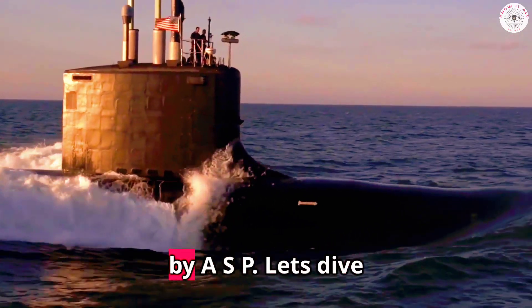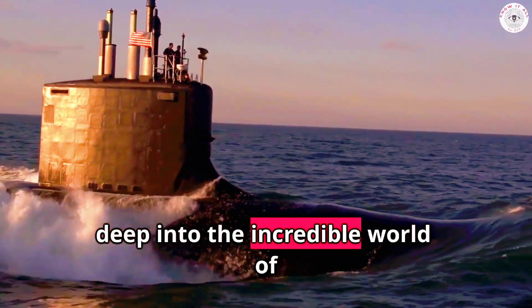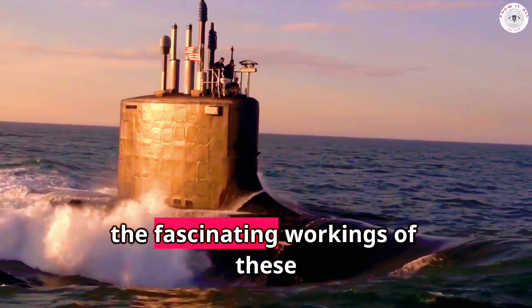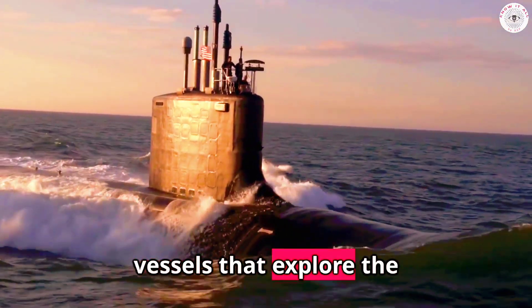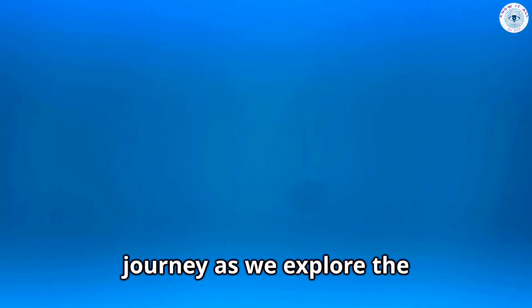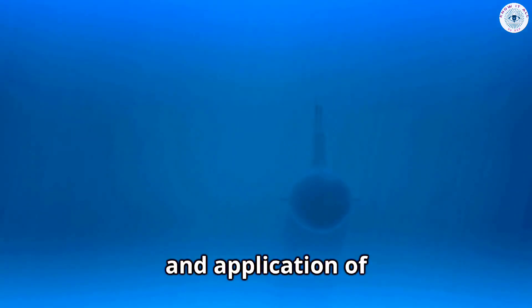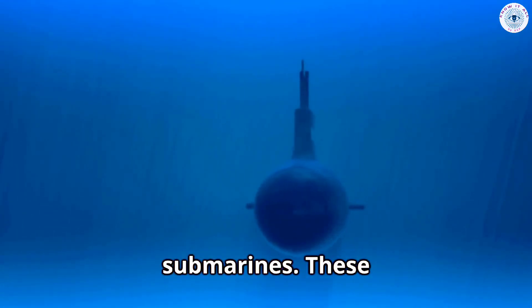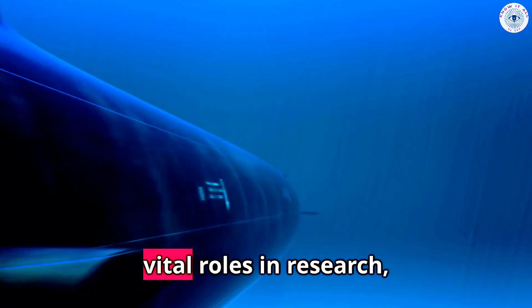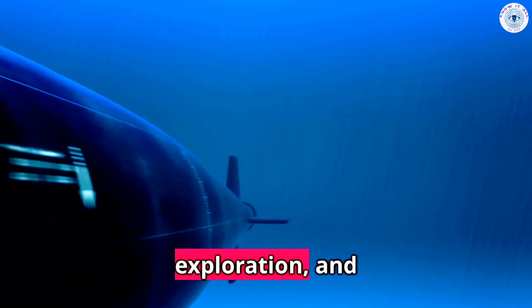Welcome back to Know It All by ASP. Let's dive deep into the incredible world of submarines. Today, we'll unravel the fascinating workings of these vessels that explore the mysterious depths of our oceans. We'll explore the construction, working principle, and application of submarines — marvels of engineering that dominate the underwater world, serving vital roles in research, exploration, and defense.